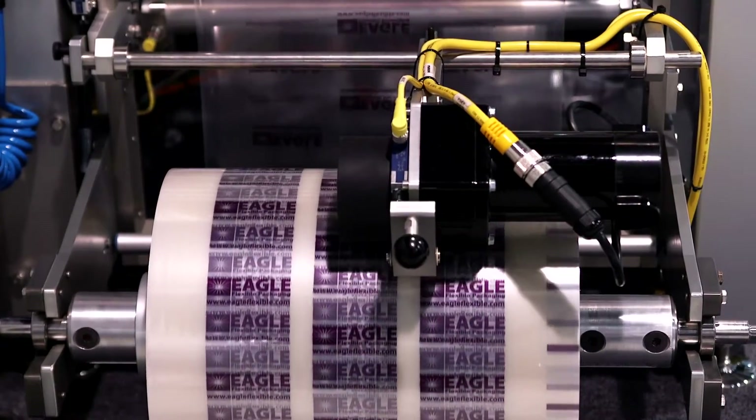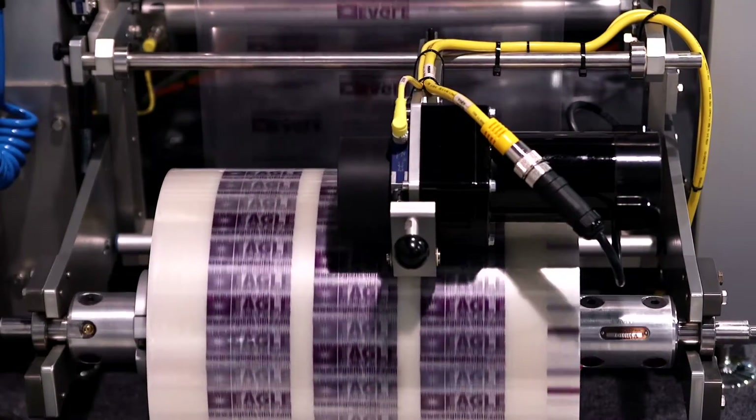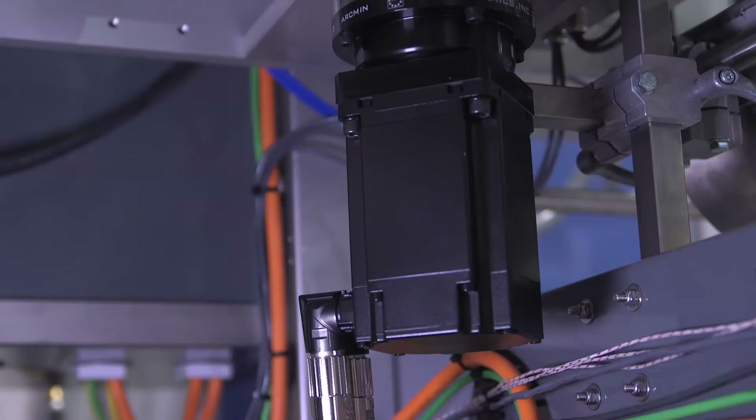It's a vertical form fill and seal machine with a lot of new features incorporating BNR technology. We've chosen the BNR platform. We've been using it in our equipment for the last four years, and we've been very, very successful.